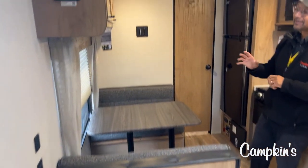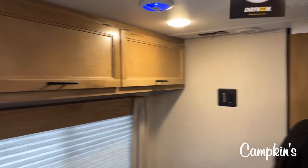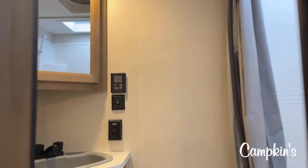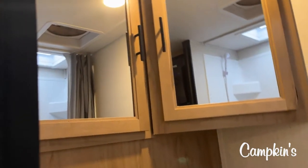We do have a nice large fridge. It is 12-volt, so you can bring so much from home and put it right in the fridge. And while you're traveling, you can have the fridge on because it is 12-volt and not propane. Let's take a look at the washroom — 24 feet of living space, and look at how much space is in this bathroom.